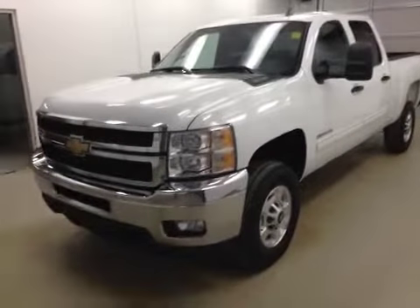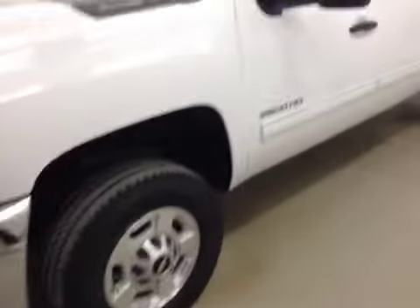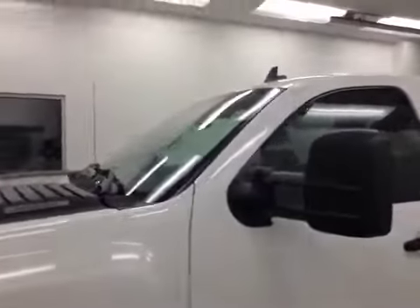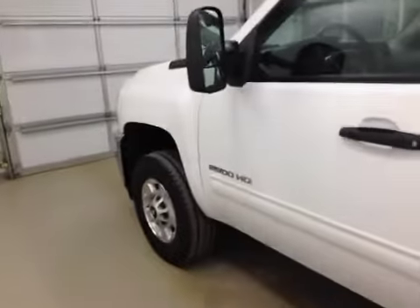Alright folks, today you're viewing stock number 151431. What we have for you today is a 2011 Chevy 2500 Crew Cab.